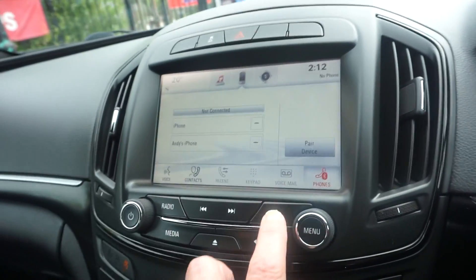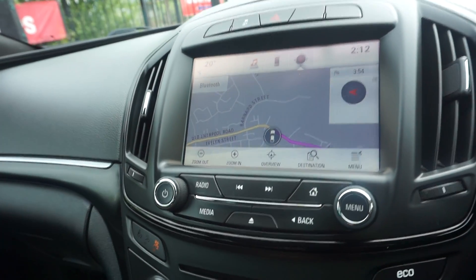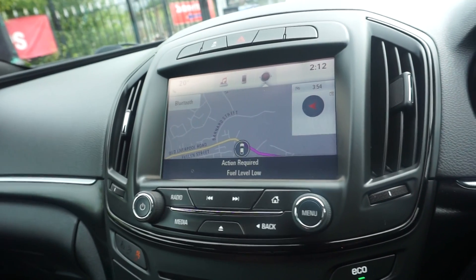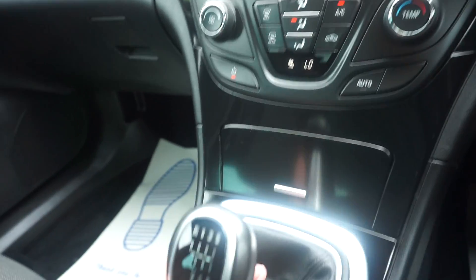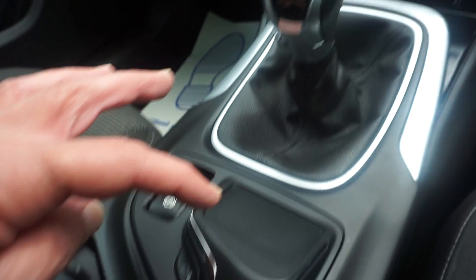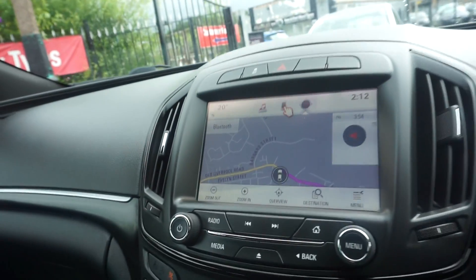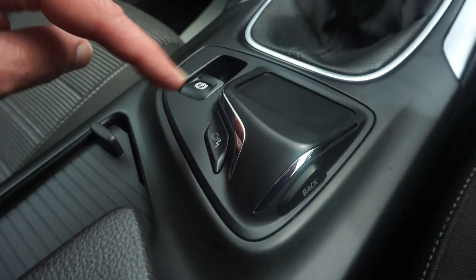We've got the onboard computer which you can work from just this button here, which shows you your tyre pressures, your servicing, how many miles to go for the fuel, and average fuel consumption. We've got the larger screen on this one, so we've got the audio phone, and then we've also got the larger screen sat-nav on there as well.